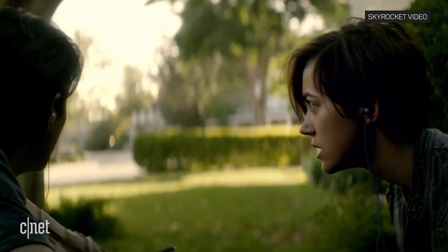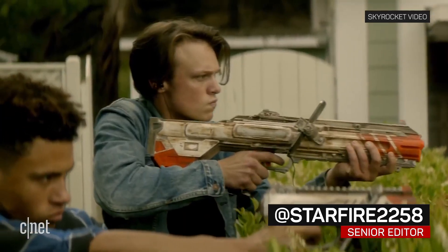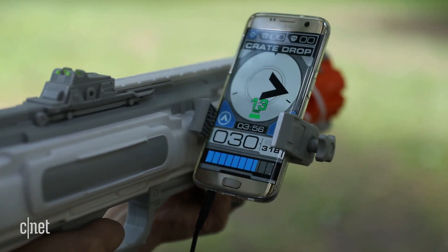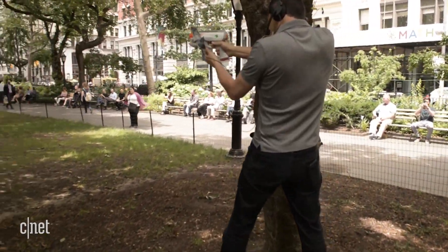Have you ever wanted to play Call of Duty in real life? This might be the next best thing, blasting away with pistols, rifles and grenades in an augmented reality arena. It's called Recoil, and it's a lot like Laser Tag, if Laser Tag were invented in 2017.